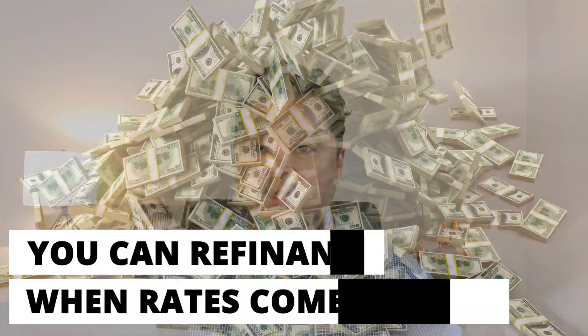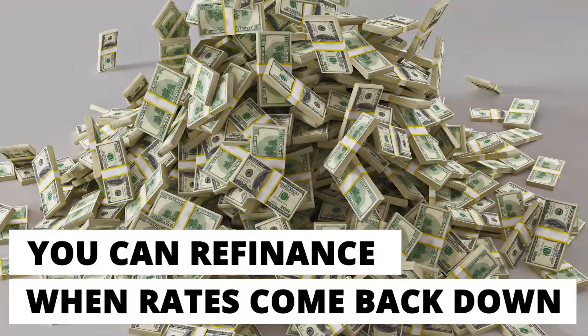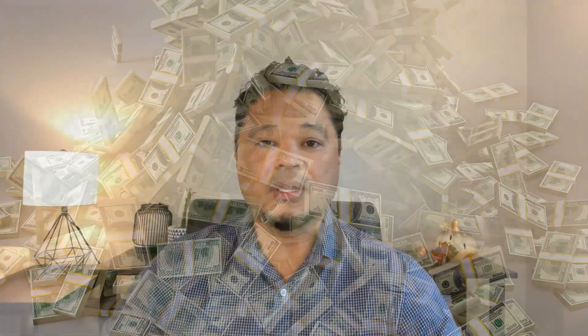You can refinance when rates come back down. While we probably won't see rates as low as 3 or 4% again for a long time, most experts agree that interest rates are likely to come down within the next year or two. This timeline fits perfectly with a 2-1 buy-down. You can enjoy the benefits of simply refinancing to a lower interest rate when your buy-down is set to expire.